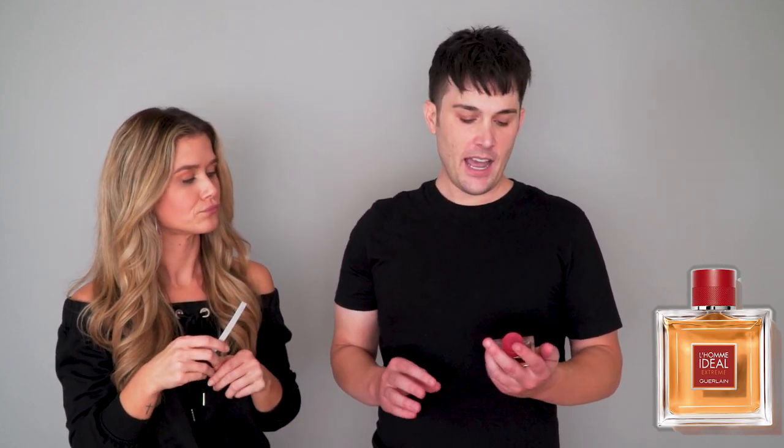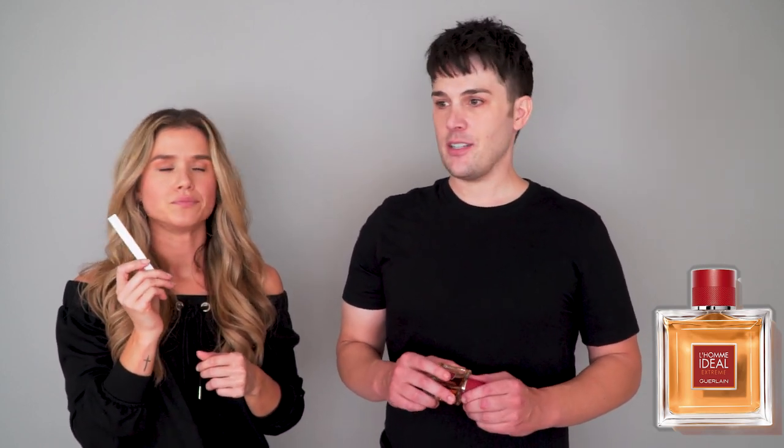This is L'Homme Ideal Extreme. I actually think of it as a dressed-up scent — I can't picture it not dressed up. Like dinner party, event type of situation, in a suit, semi-formal to formal. I couldn't imagine wearing it in a black t-shirt. Great for dress-up occasions, it's very nice. We got an eight.